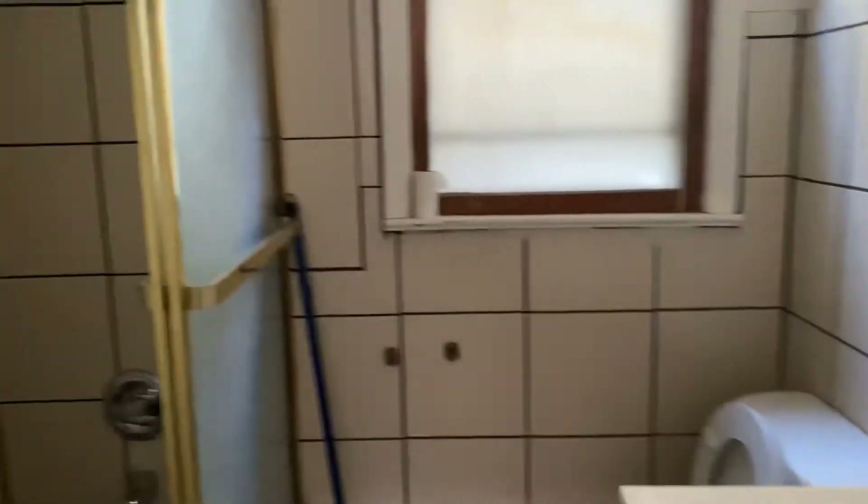And this is the bathroom. This bathroom is actually bigger than the one we have now because it has a nice size tub, and we don't have a tub, so it's harder to bathe the girls and stuff like that.